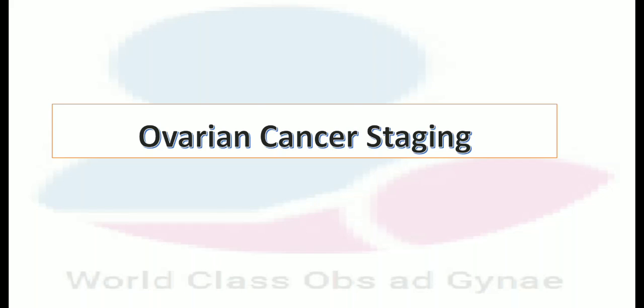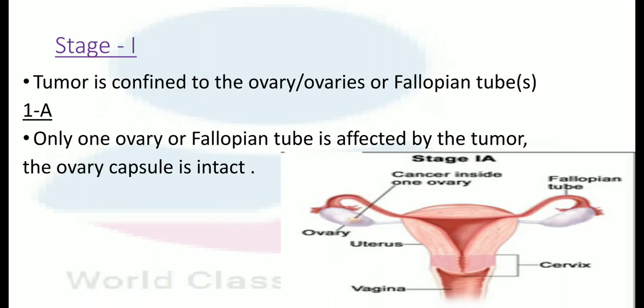Today is ovarian cancer staging. In stage 1, the tumor is confined to the ovary or ovaries or fallopian tube.